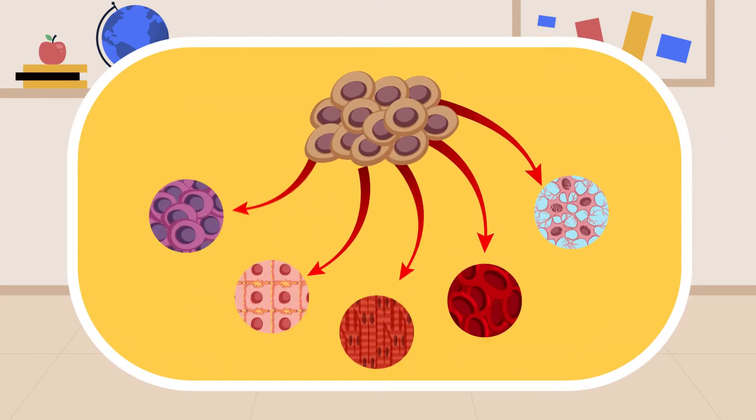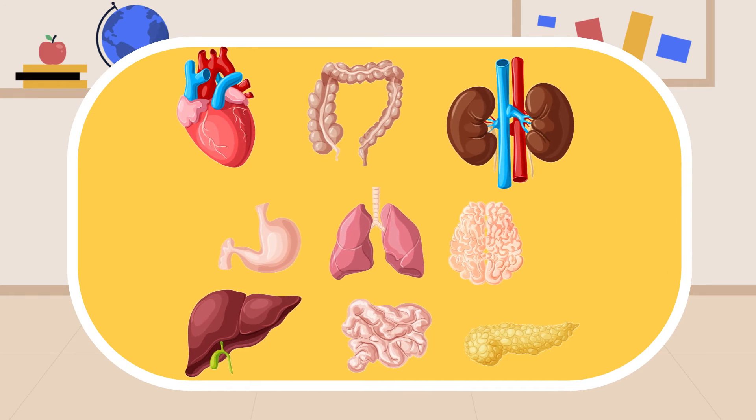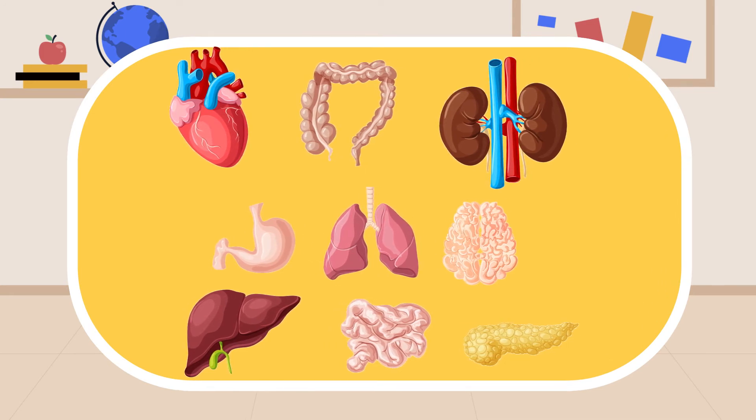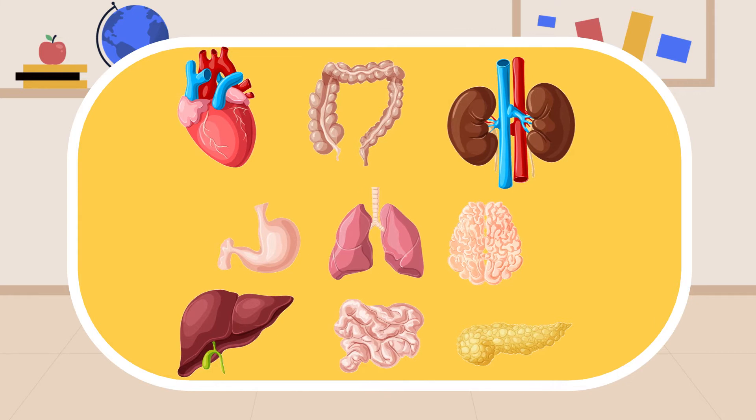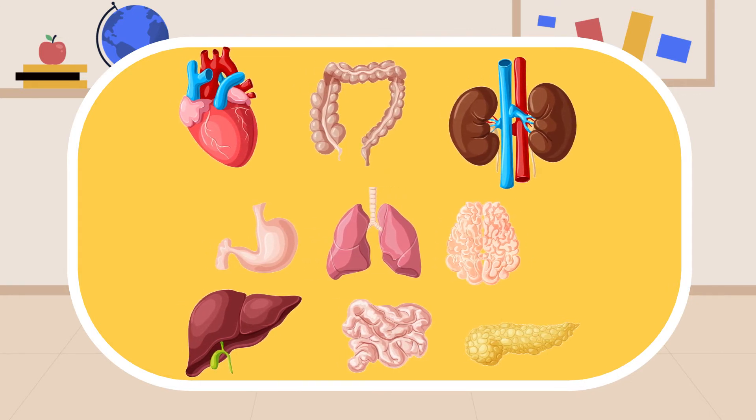Cells when grouped together form tissue, and tissues combine together to form larger units called organs. For example, stomach, liver, kidney, and heart. These organs carry various functions. Now let us see those.